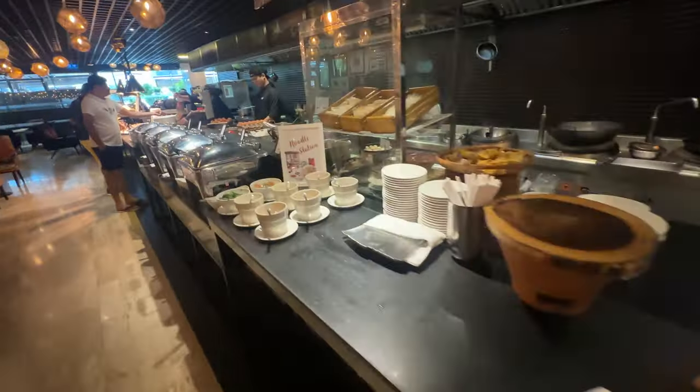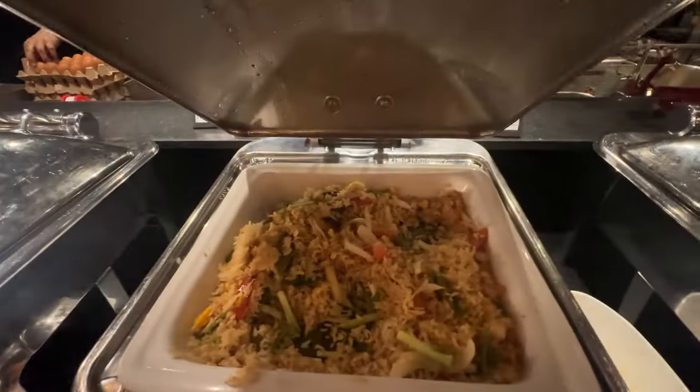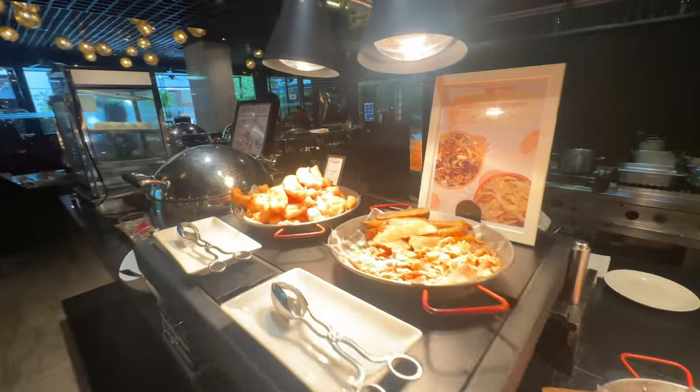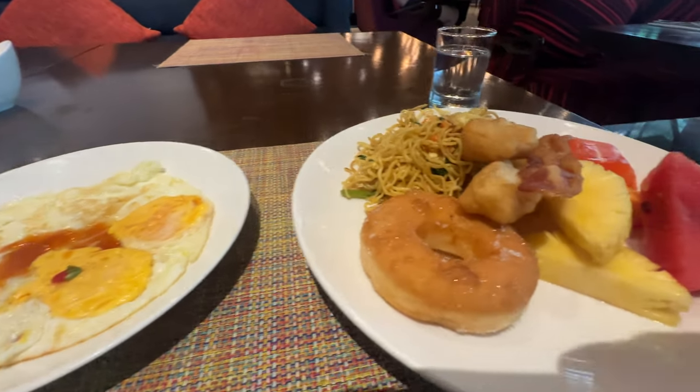Great breakfast here. Here's my breakfast — nice. Now for my final review of the Double Tree by Hilton here in Bangkok along Sukhumvit Soi 26.